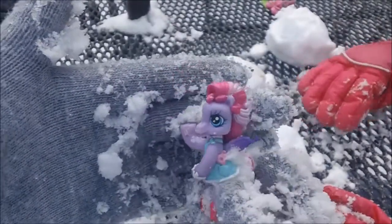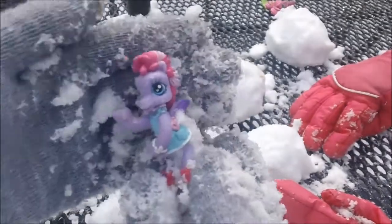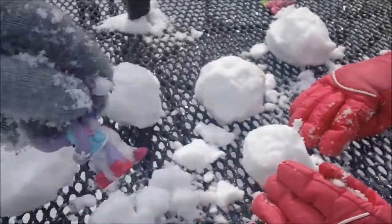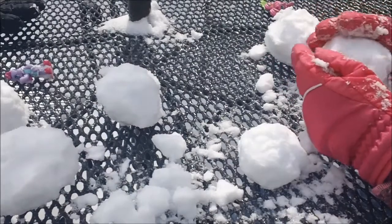Are you cold? My butt is freezing. Okay, well... why am I sitting on an ice chair? It's all iced over. Anyway, this is Starsong and she is so cute. I love her. Now I'm going to be opening up this big one to see what it is.